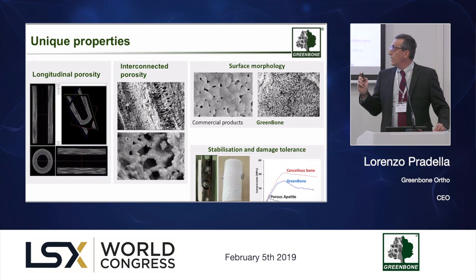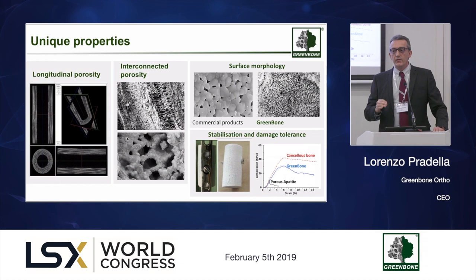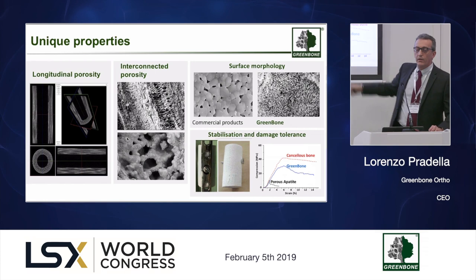The combination also provides unique and interesting mechanical properties for a ceramic material, allowing for the first time collaboration with any fixation system — including the use of a stabilization screw if needed — and behaving more or less like natural bone in being damage tolerant.